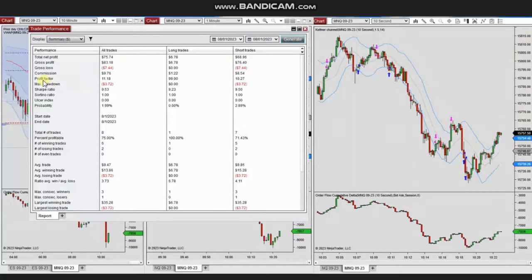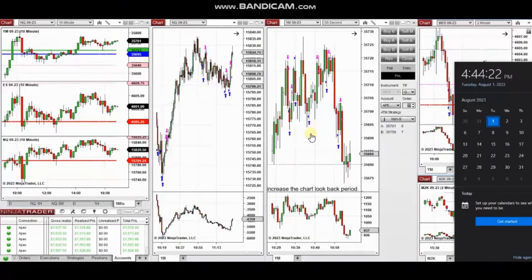The result was positive, showing a profit factor of 11 with a 75% win rate and an average win-to-loss ratio of 3.73. Thank you Yan for sharing your trades with us.